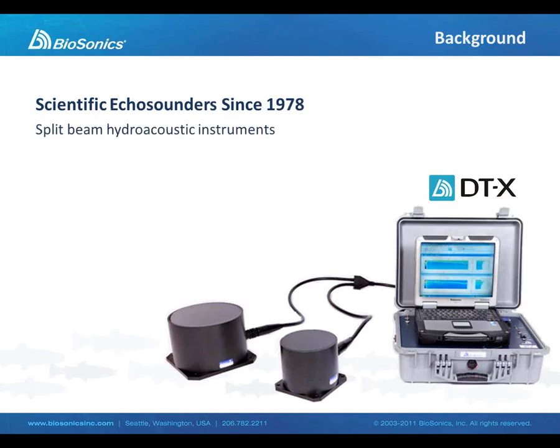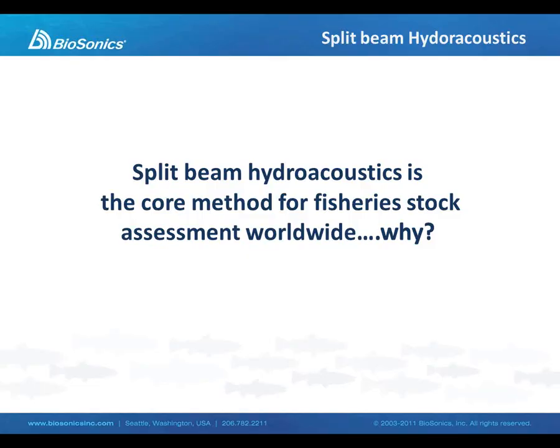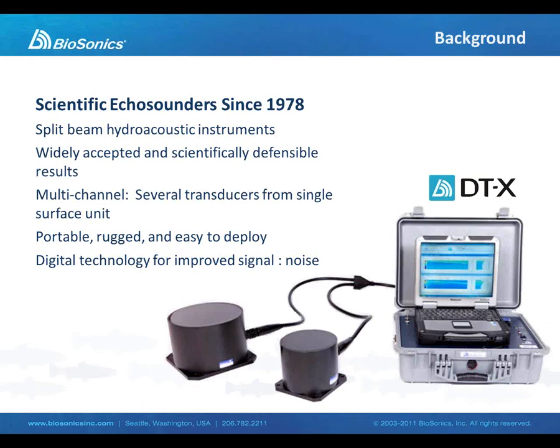A little bit of background on the use of split beam hydroacoustics. Biosonics has been a manufacturer of these instruments since the late 70s. Everything we're talking about today involves the use of split beam hydroacoustics. These instruments are widely accepted by the scientific community. These echo sounders are multi-channel, capable of operating several transducers from a single echo sounder surface unit. The mobile systems are quite rugged, portable, and easy to install and operate. Biosonics transducers are digital in that the signal within the transducer is digitized, providing for a slightly cleaner signal in the return information coming from the transducer cable.